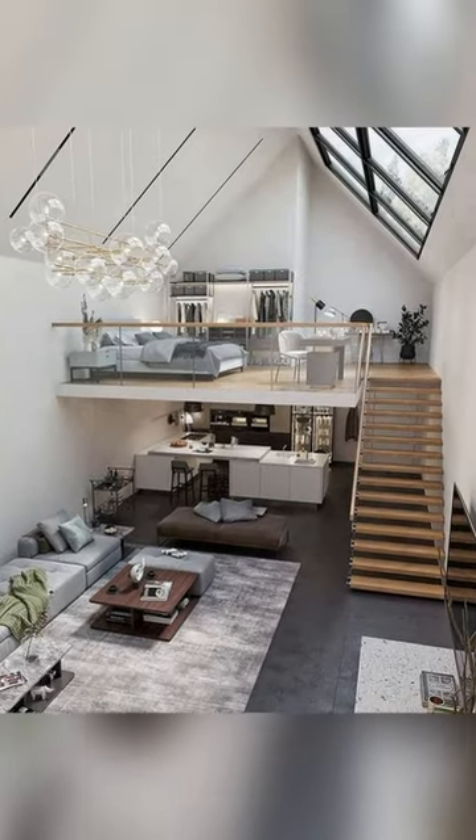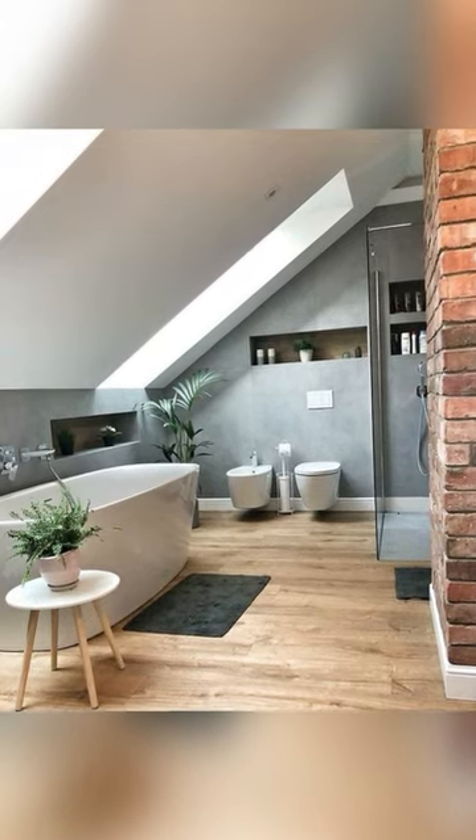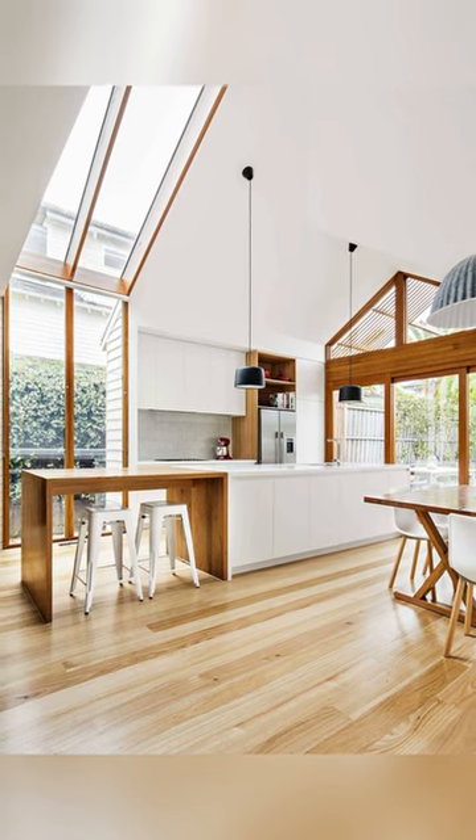Useful space under the roof above the first floor can always be used rationally. With a reasonable approach, you can turn it into a full-fledged living room.